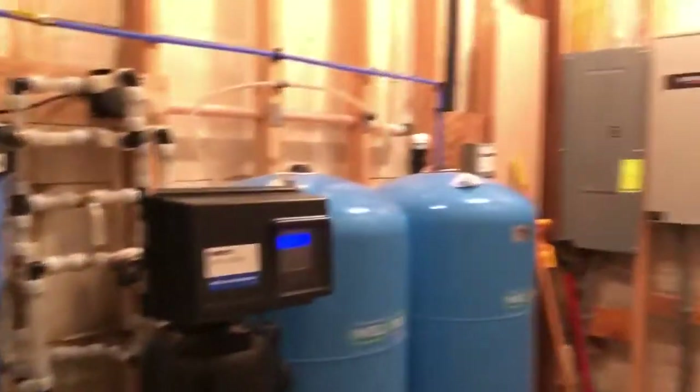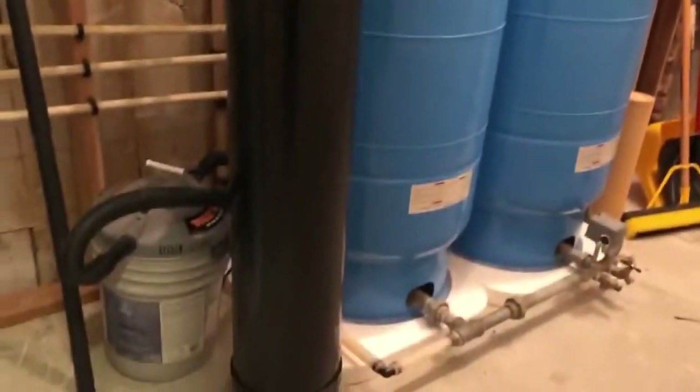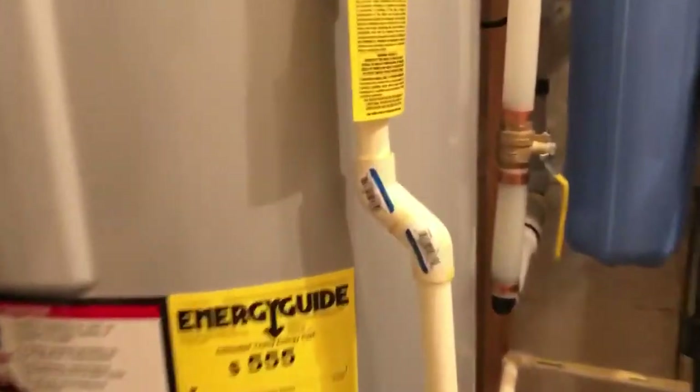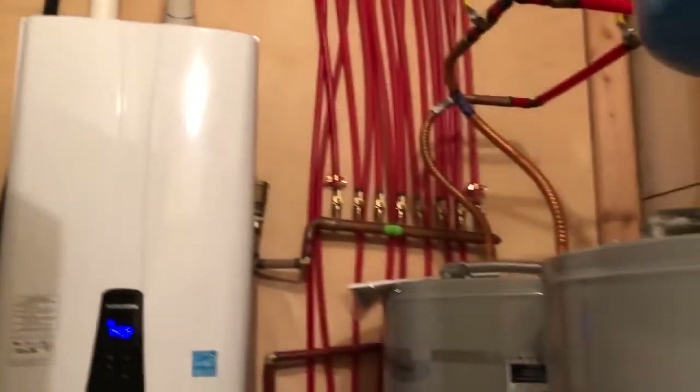This is a closet I'm standing in, but this room here has access to all the utility stuff. There are actually two water heaters — you can't see it, it's behind the door — but there you go.